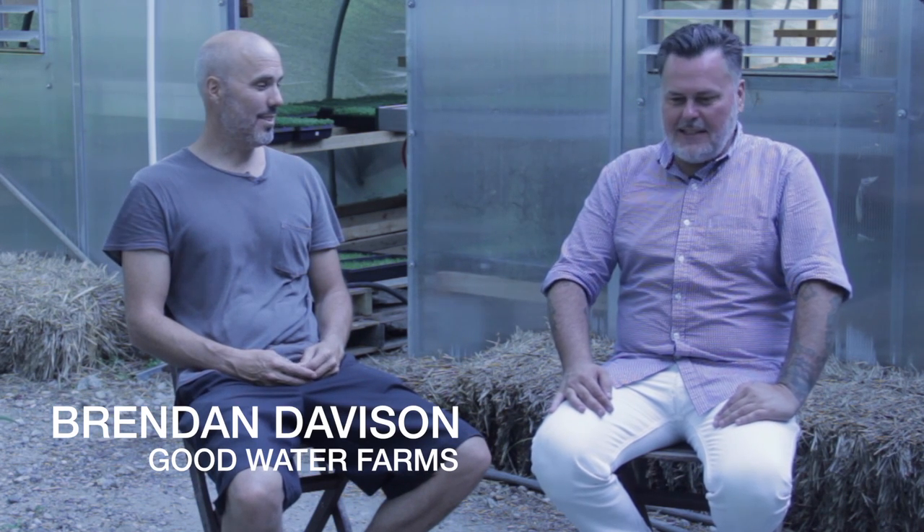We're here with Brendan Davison from Good Water Farm, here at Good Water Farms in East Hampton, New York. Brendan, how are you doing? Doing well. Thanks for having us over today. So tell us a little bit about your operation.